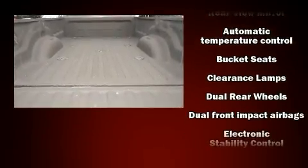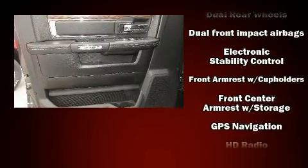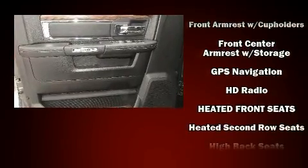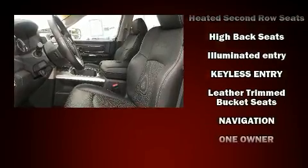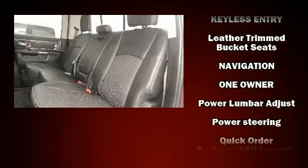Audio features include an AM-FM radio and 10 speakers, providing excellent sound throughout the cabin. In the event of a rollover collision, side curtain airbags provide additional protection for outboard seated passengers.